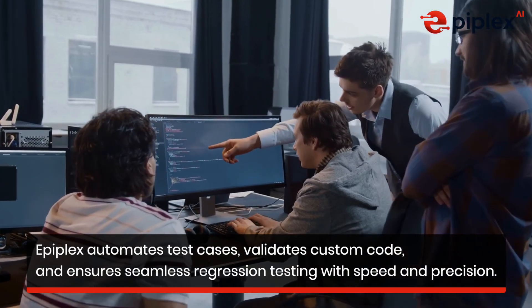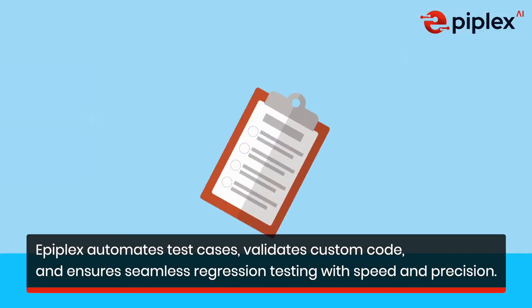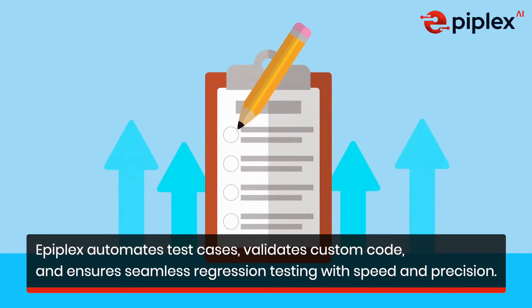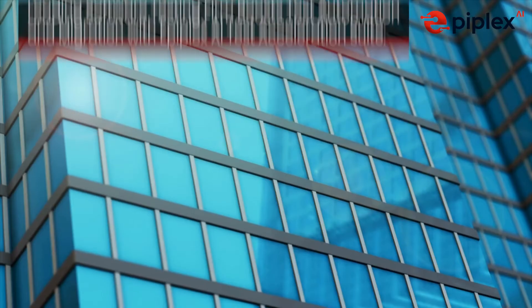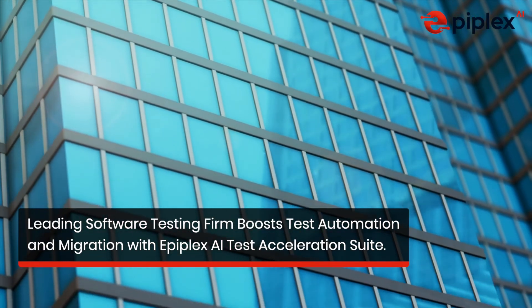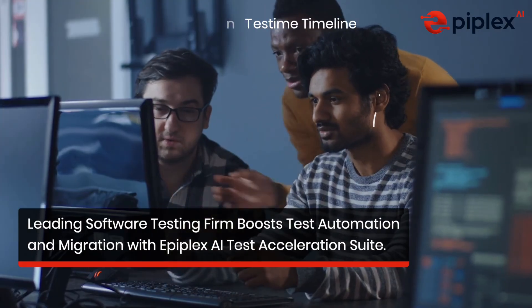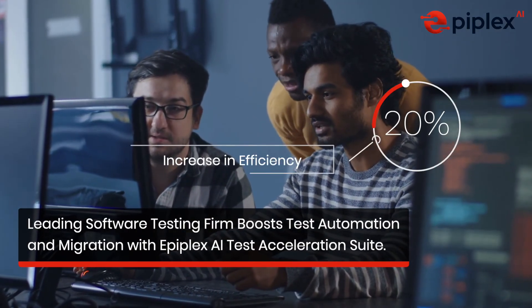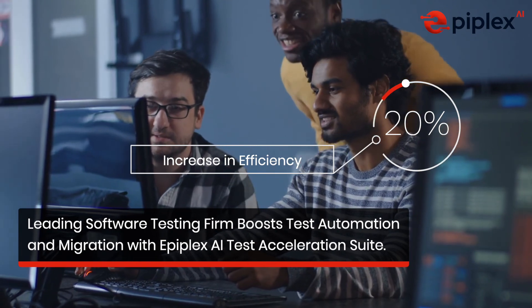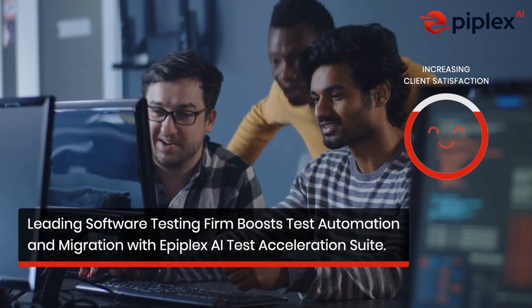Whether automating test cases for Oracle migrations, validating custom code, or enabling regression testing for frequent updates, Epiplex delivers unmatched accuracy and speed. A reputed software testing and consultancy services firm adopted Epiplex AI Test Acceleration Suite to reduce testing timelines by 50% and increase efficiency by 20%, leading to significant cost savings benefiting both 2i Technologies and the client.